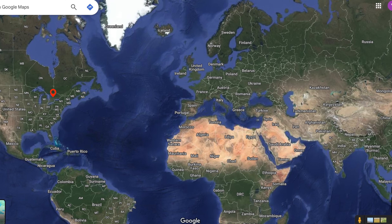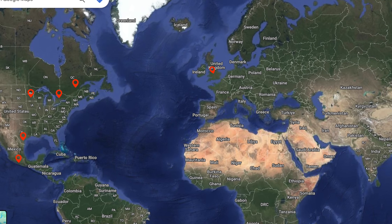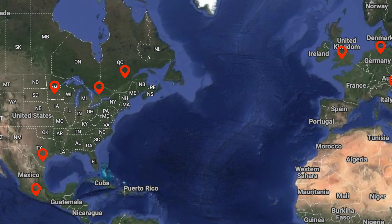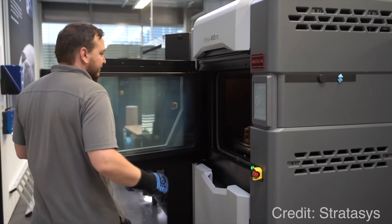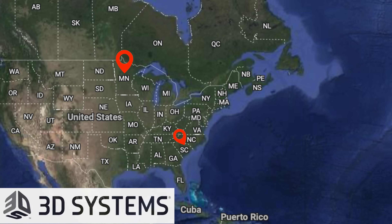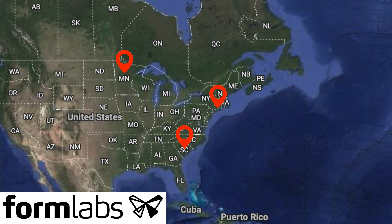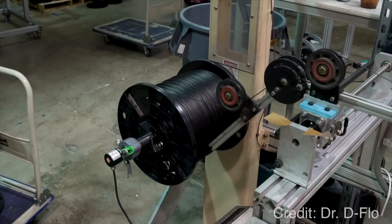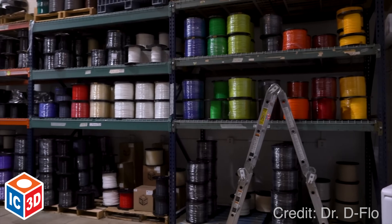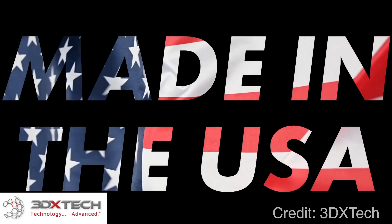3D printing is a truly global industry. If we look at a map, we can see the distribution of 3D printing companies worldwide. The U.S. is a powerhouse for industrial 3D printing, with many manufacturers of high-end machines, like Stratasys in Minnesota, 3D Systems in South Carolina, and Formlabs in Massachusetts. There's also a large number of filament manufacturers, like Atomic Filaments in Indiana, IC3D in Ohio, and 3DX Tech in Michigan, to name a few.